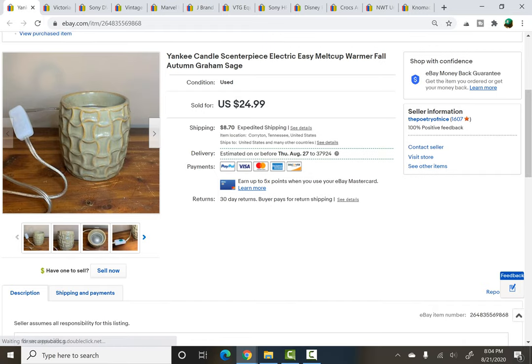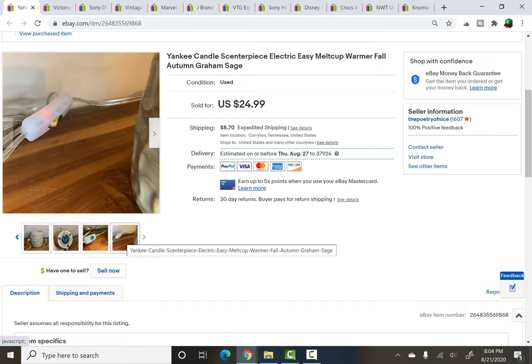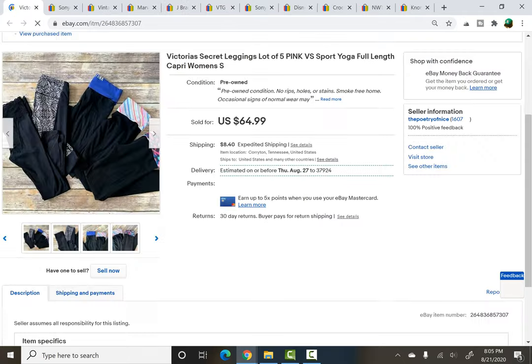I got this from the same yard sale as the Peppa Pig toys and paid $2 for it, part of that bundle. It's a Yankee Candle centerpiece — spelled S-C-E-N-T, very clever. Now if you can find these and they're Halloween-themed, they can go for like $40 or $50, so keep your eyes open. It was working fine — I tested it. You can see the light on it and the Yankee Candle marking underneath as well. This sold for a best offer of $18 plus shipping, in just a day or so of being listed.